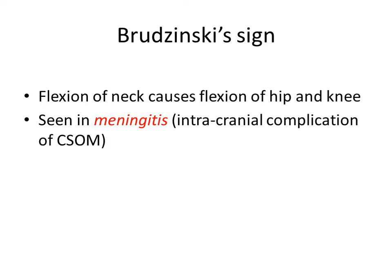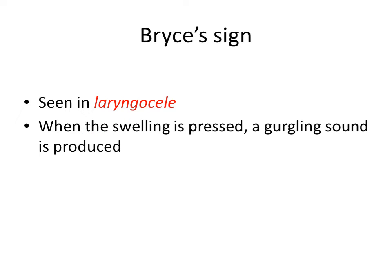Then Brice sign. Brice sign is seen in laryngocele. Laryngocele is air-filled and presents as a cystic swelling in the neck. Sometimes fluid, secretions, and air collect in the laryngocele, so on pressing the swelling over the neck a gurgling sound is produced because the contents go into the larynx. That is called Brice sign.